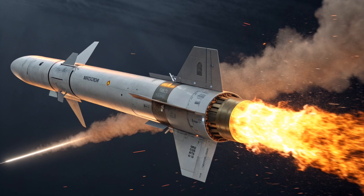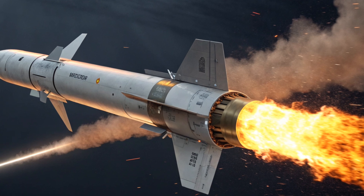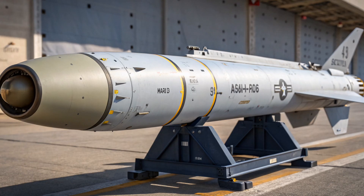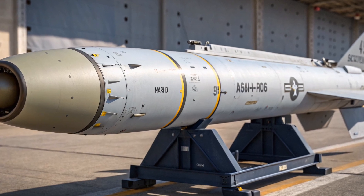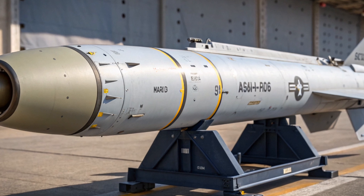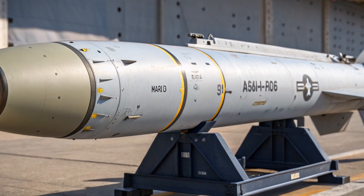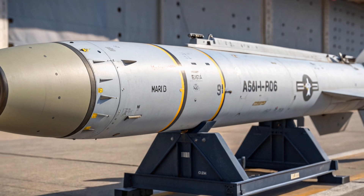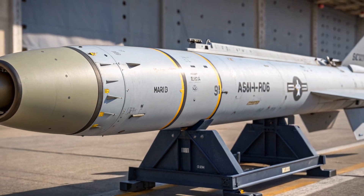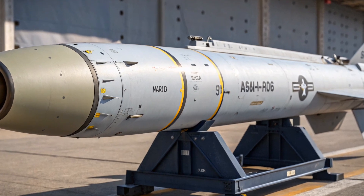But let's address the elephant in the room. With so many high-tech weapons in the U.S. arsenal, why is a 50-year-old missile still in service? The answer lies in its combat-proven reliability. The Maverick has been used in virtually every major U.S. conflict since Vietnam. It destroyed tanks in the Gulf War, radar stations in Kosovo, insurgent hideouts in Afghanistan, and naval targets in Yemen. Unlike newer weapons that still face real-world testing challenges, the Maverick's track record speaks for itself.